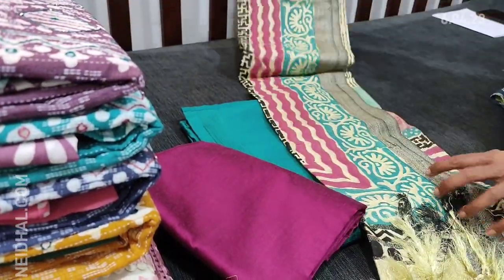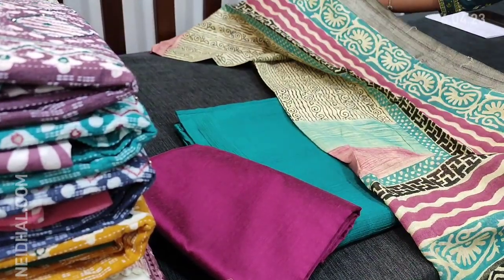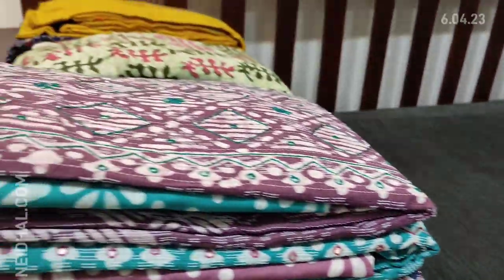Next color we have in turquoise green with dark purplish pink bottom and dupatta in pashmina — it's a block printed pashmina dupatta. Tapings have to be done for the edges.